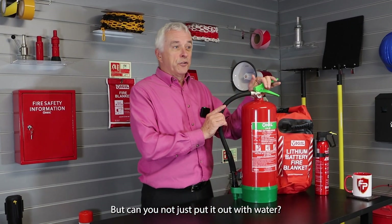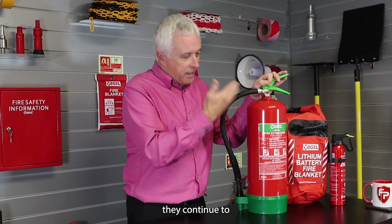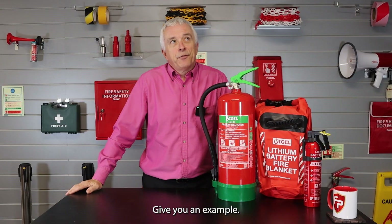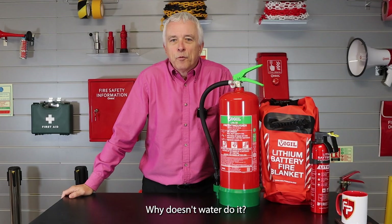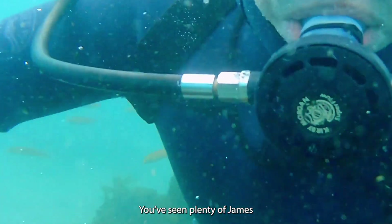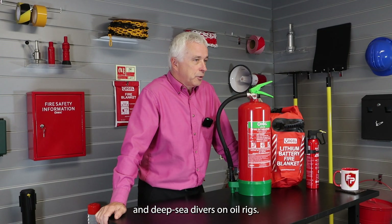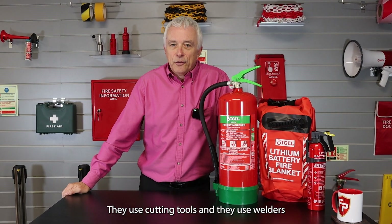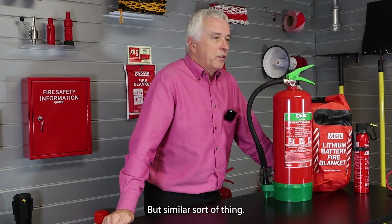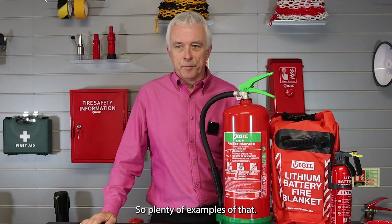But can't you just put it out with water? No, because lithium-ion batteries continue to generate their own oxygen and power. Why doesn't water work? Think of deep-sea diving — in James Bond films you see welding torches and cutting tools used underwater on oil rigs. Things can burn underwater. It's a similar sort of thing.